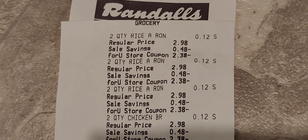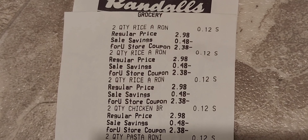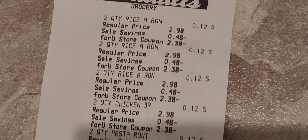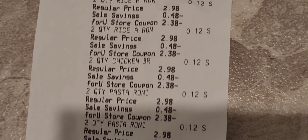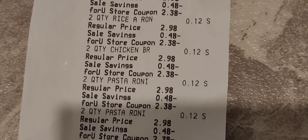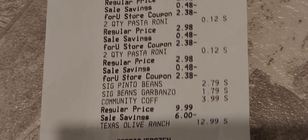I saved 51 percent — alright, let's go over the receipt. It looks like I ended up paying six cents per box of Rice-a-Roni and Pasta-Roni — twelve cents for two boxes, that's how they scanned. So I went ahead and got the full twelve boxes. Not bad at all for six cents a box! Pinto beans, two-pound bag, $2.79.